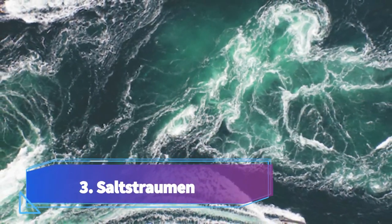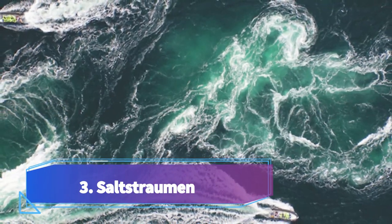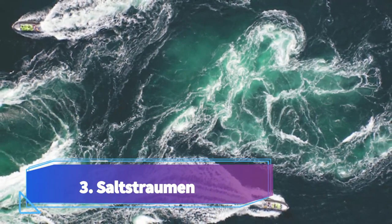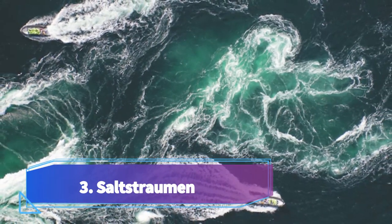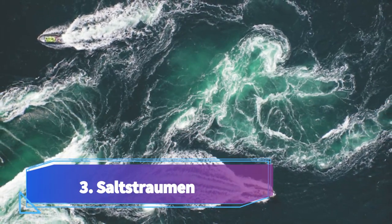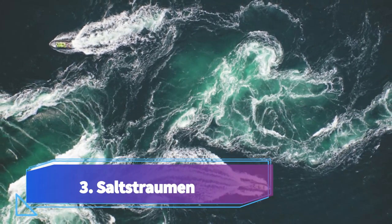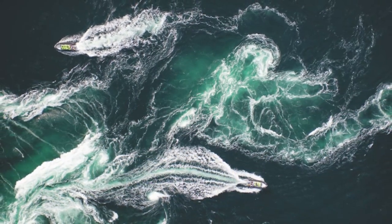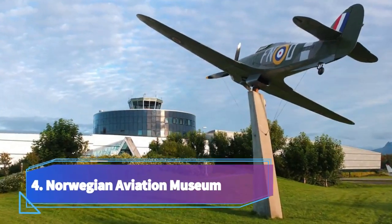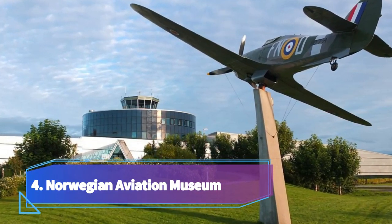Number three: Saltstraumen. Saltstraumen, located near Bodø in Norway, is one of the main tourist attractions in the region. Known as the world's strongest tidal current, Saltstraumen is a spectacular natural phenomenon that draws visitors from all around the world. Situated at the narrowest point of the Saltfjord, it experiences tidal currents that can reach speeds of up to 22 knots during peak times.